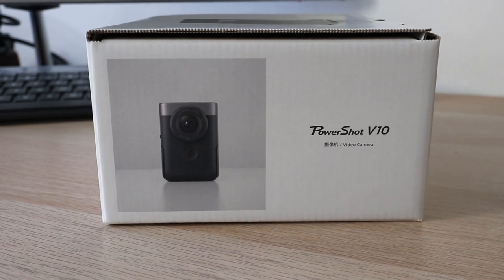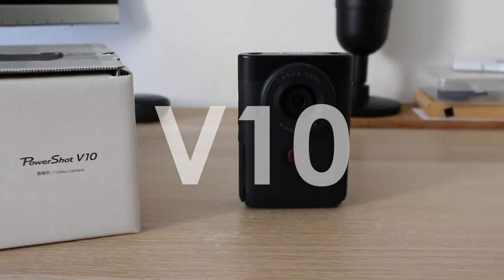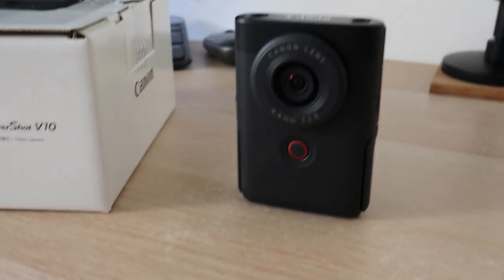So I bought the Canon PowerShot V10. I like to call it the V10 because it resonates with the V10 car engine.